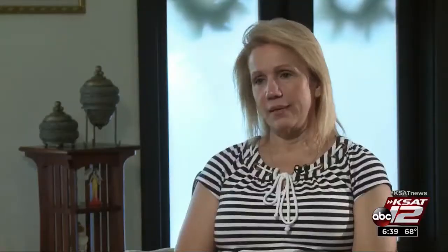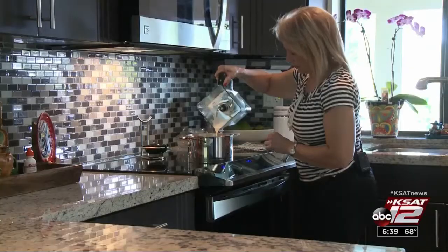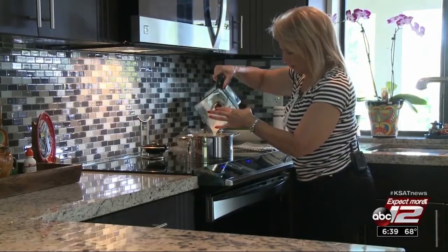She spent about a week without telling anybody. After careful thought, she decided to undergo a bilateral mastectomy followed by reconstruction.